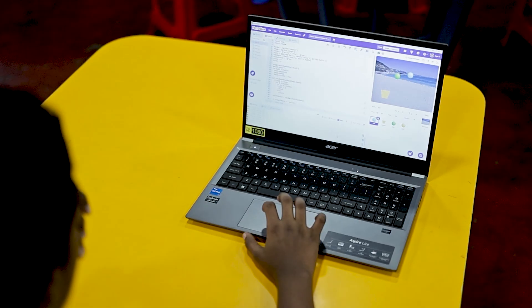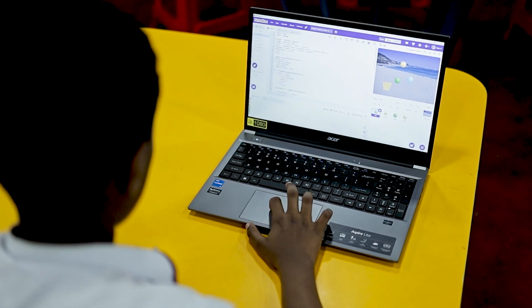Dive into the world of Python coding with Pictoblox. Explore endless possibilities as you dive into a world where coding meets innovation.